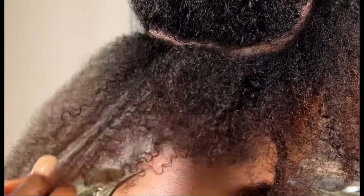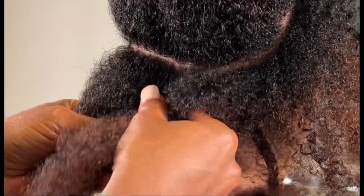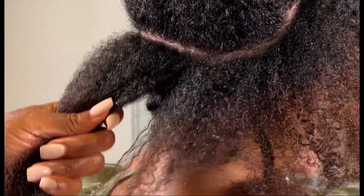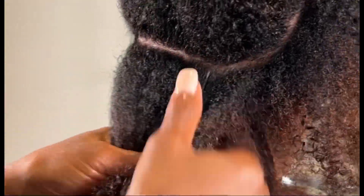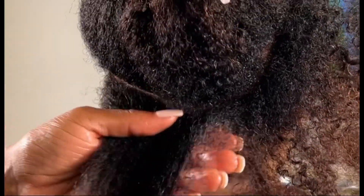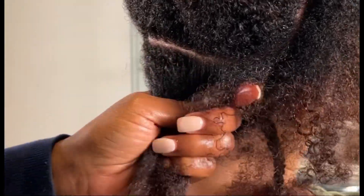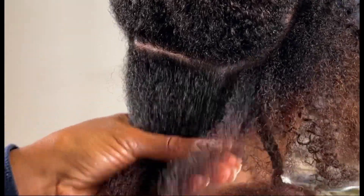I suggest if you wear wigs and you want to prevent that friction, instead of using a regular nylon stocking cap, go ahead and get a real silk or satin pantyhose from Macy's, Nordstrom, Saks — spend that coin — the same color as your skin, put it on, cut the legs off. I'll make a video on that to show you how. But let's get back to what this video is about: finding your perfect oil for your hair.